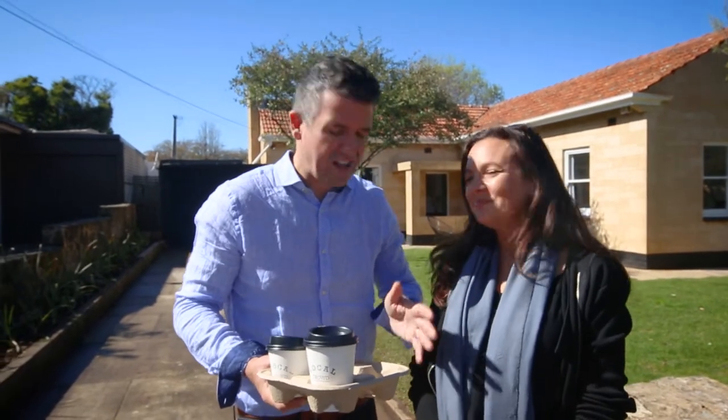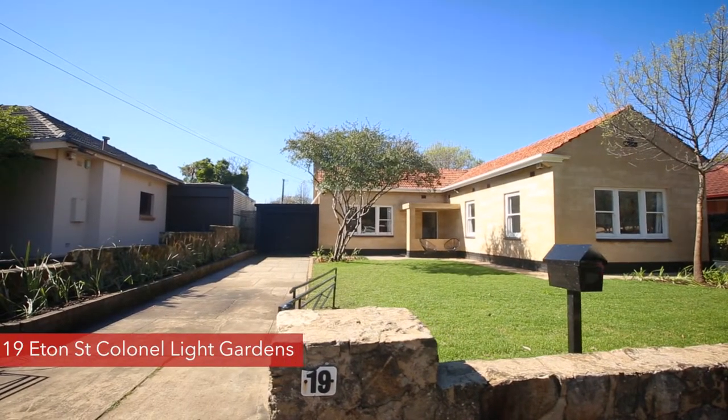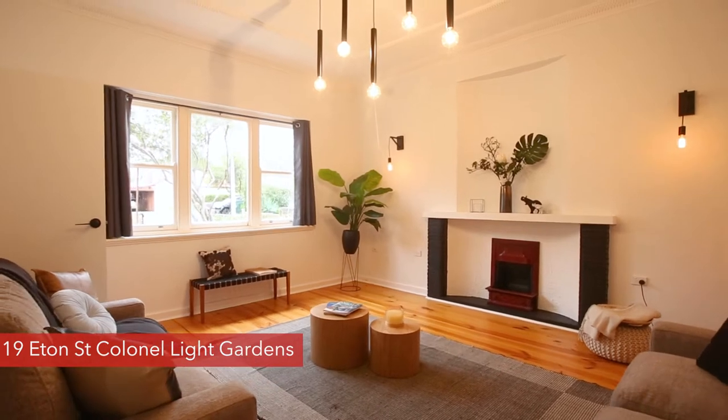Hi, Simon and Bec Tanner here from Tanner Real Estate. It's our great pleasure to bring to the market number 19 Eaton Street, Kernel Light Gardens. What a perfect location. I reckon Kernel Light Gardens is about a two-minute walk for the kids in the morning. Let's go and find out.